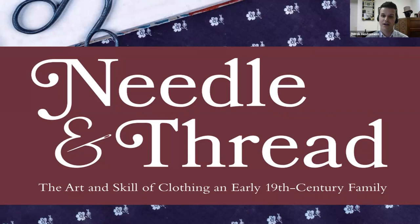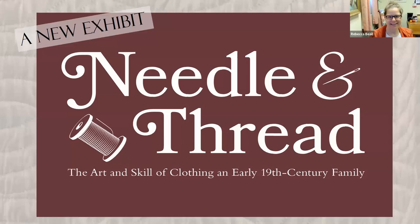A couple of things about the webinar: we will be recording this, so you can check it out later if you can't be here for the entire webinar. We'd encourage you to enter any questions in the Q&A chat as we go throughout, so you can have them answered at the end. We'll also be including information about how you can get your own copy of Needle and Thread, now available at the gift shops at OSV. With that, I'll hand it off to Rebecca.